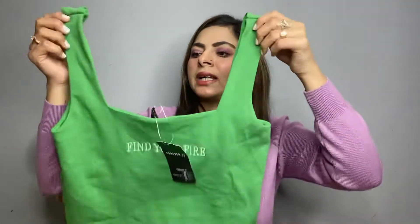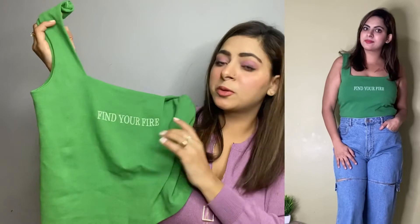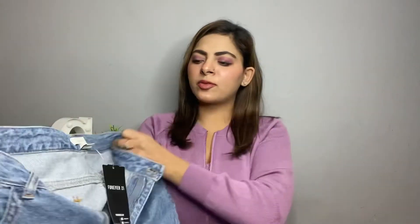Now coming to Forever 21 — I've got this green cami top. This one is for 1049 rupees and my size is XL. It's called 'Find Your Fire.' It's good quality and good material. I've styled it with high-waist denim, as you can see in the picture — it looks super cool. I'm going to wear it very soon in summer.